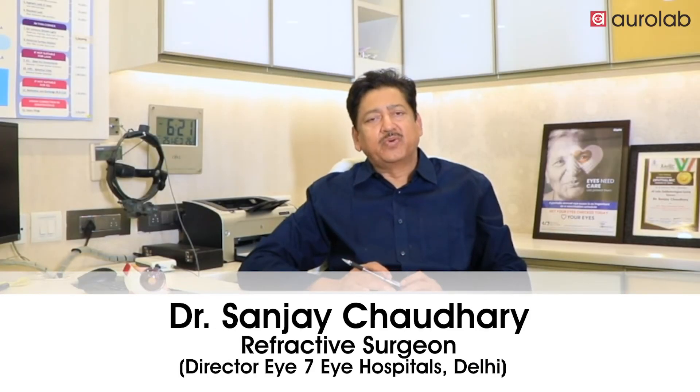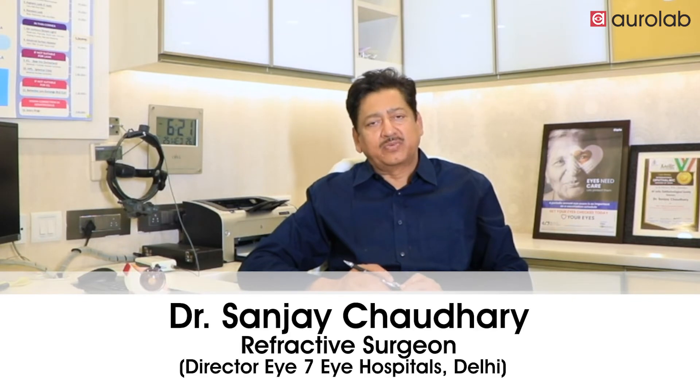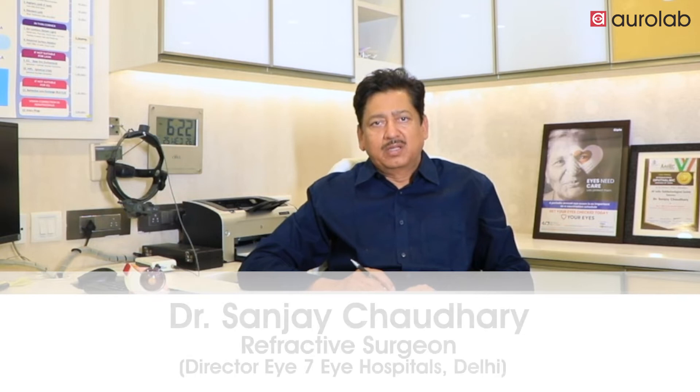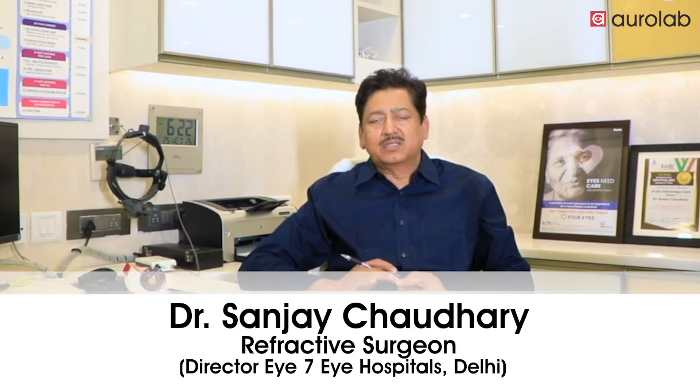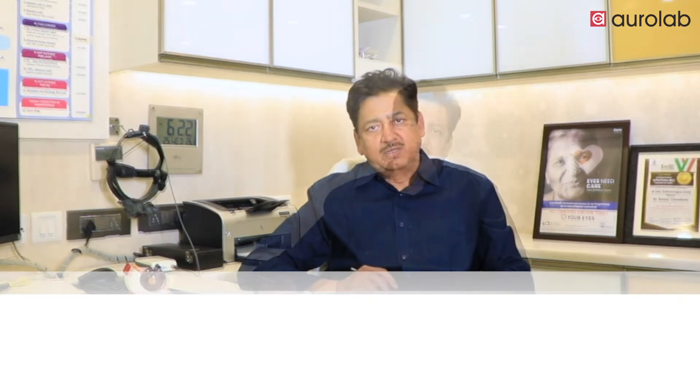Hi, I am Dr. Sanjay Chaudhary from i7, and today I will be talking about the revolutionary change toric IOLs have brought to the quality of vision that a patient enjoys after cataract surgery. For years we were using spherical or aspheric IOLs without a cylindrical correction, and even with the best biometry we were just able to correct the spherical power.